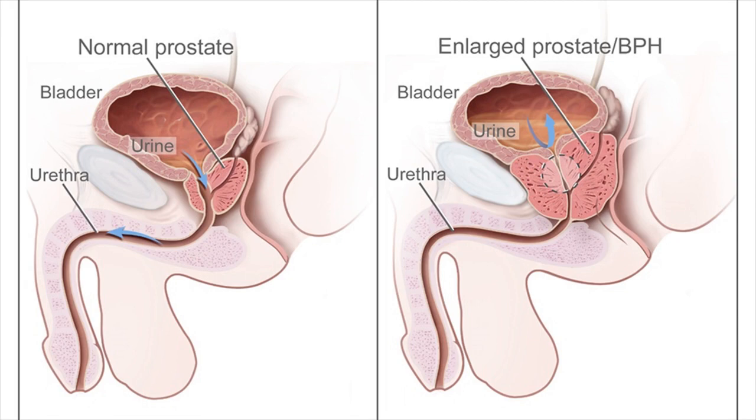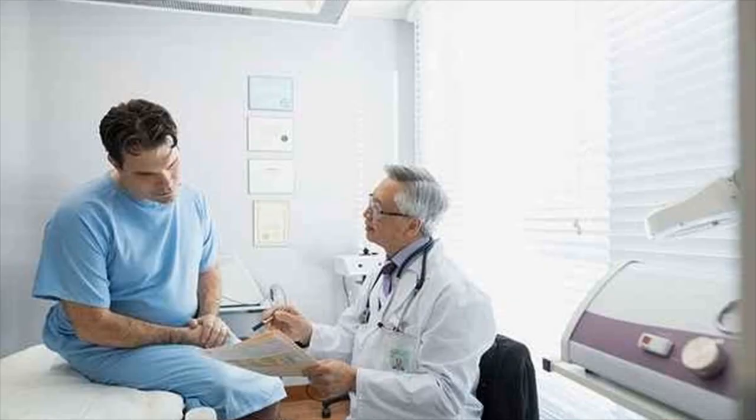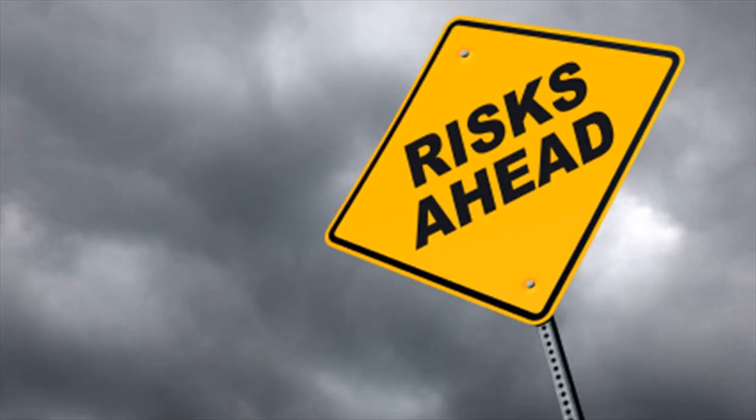Another test is done on a blood sample to determine the level of a protein, prostate-specific antigen or PSA, produced by prostate cells. The PSA test may indicate a person has a higher chance of having prostate cancer, but controversies about the test exist. The patient and his doctor need to carefully consider the meaning and the use of these test results.